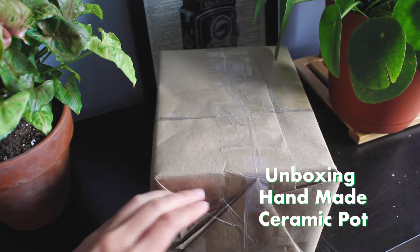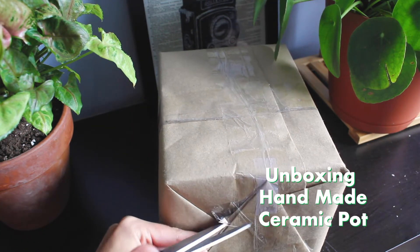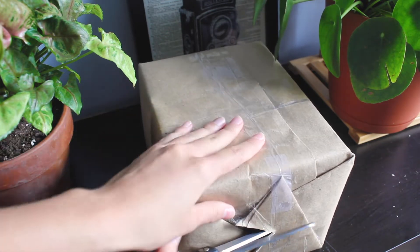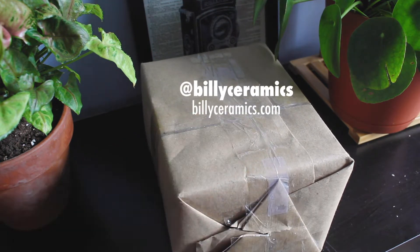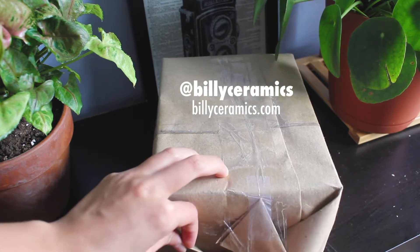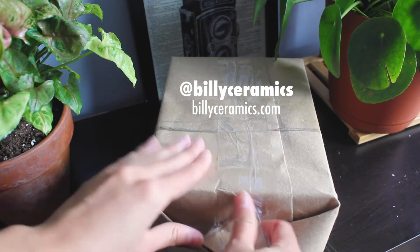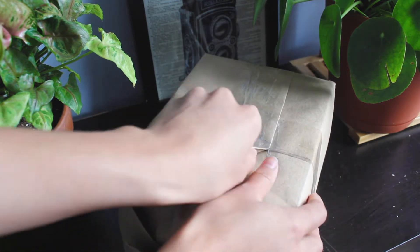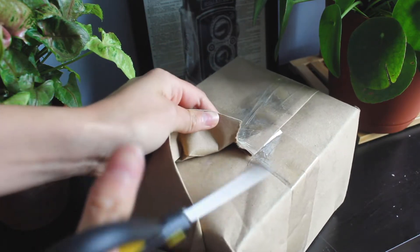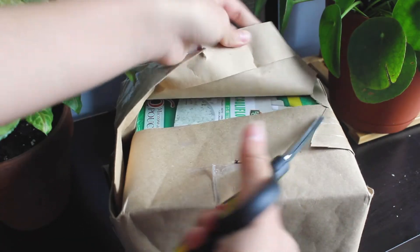My co-worker Karen does really incredible ceramics — Billy Ceramics is the name of her brand. You can follow her on Instagram under Billy Ceramics, and I will link that as well as her site where she sells some really cute ceramics and pots and different things. She actually told me she was going to send me a little flower pot — more like a succulent pot — and I'm super excited.